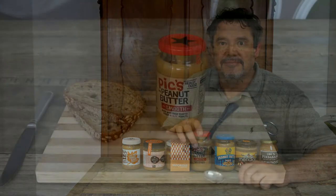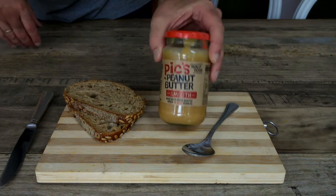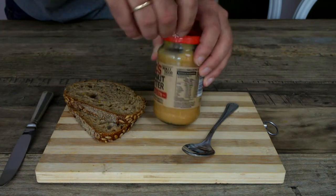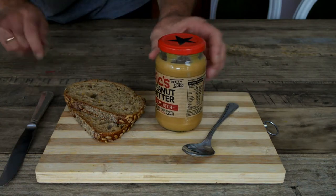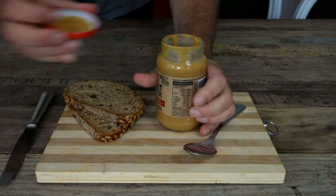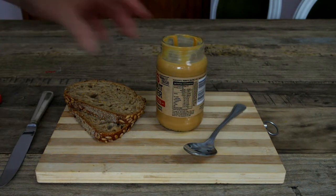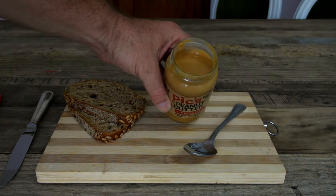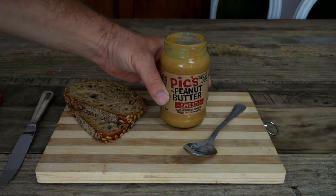Got my spoon, got my Picks, let's give it a try. Let's go ahead and give this a try. Pull off this little safety piece of tape, crack her open. Let's have a look, see how much oil there is. Not too much oil in this one.